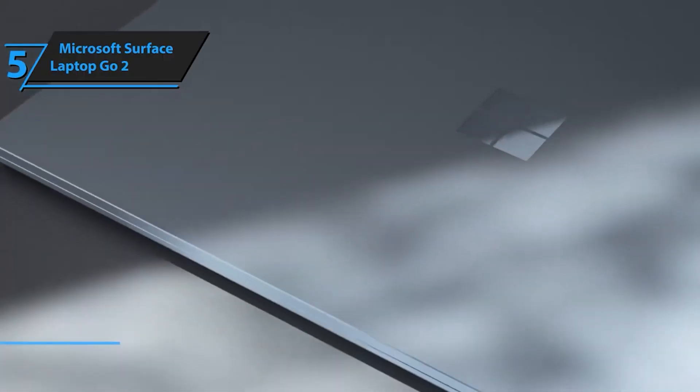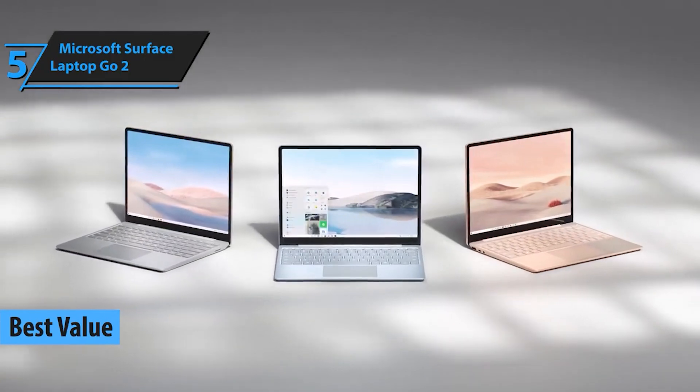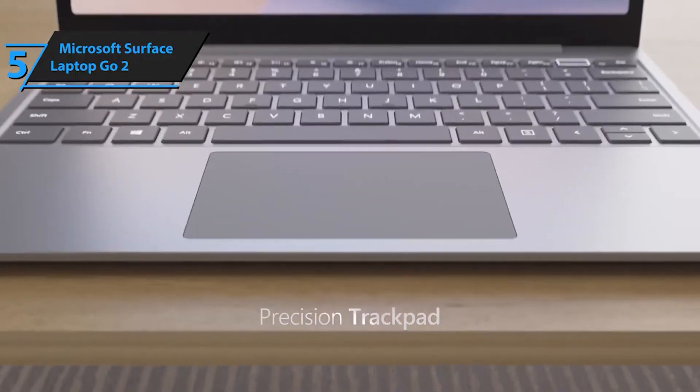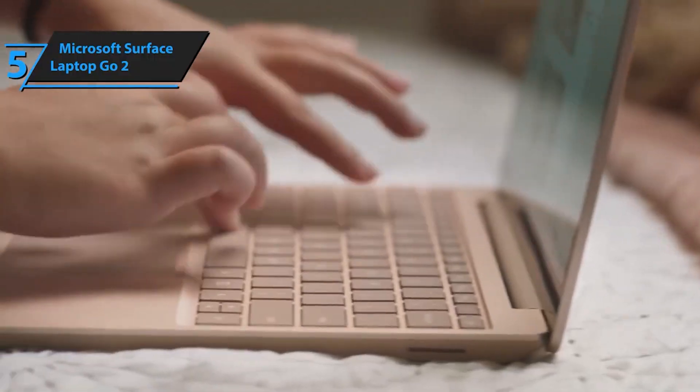Kicking off our list at number 5, we have the Microsoft Surface Laptop Go 2. This compact and lightweight device is perfect for students who are always on the go. With its sleek design and powerful performance, the Surface Laptop Go 2 is a versatile companion for your academic needs.